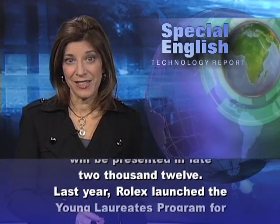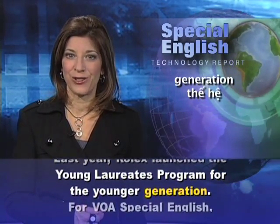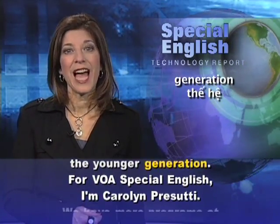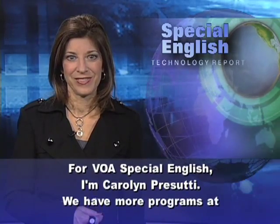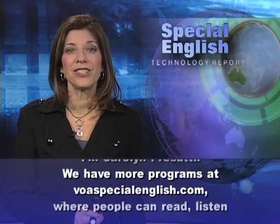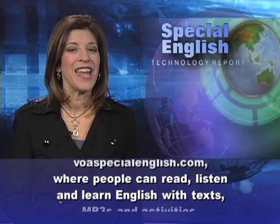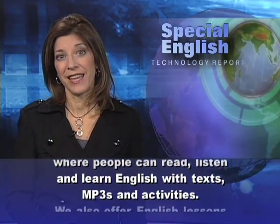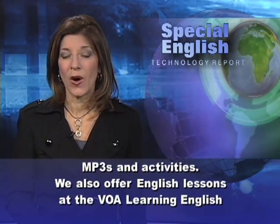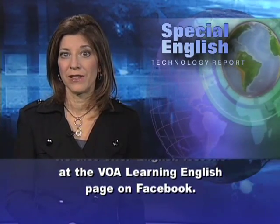Last year, Rolex launched the Young Laureates program for the younger generation. For VOA Special English, I'm Carolyn Prasuti. We have more programs at voaspecialenglish.com, where people can read, listen, and learn English with texts, MP3s, and activities. We also offer English lessons at the VOA Learning English page on Facebook.